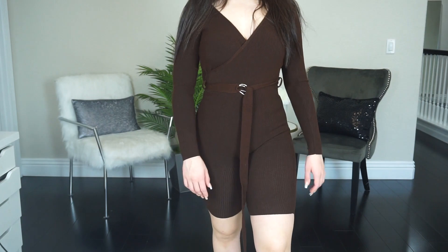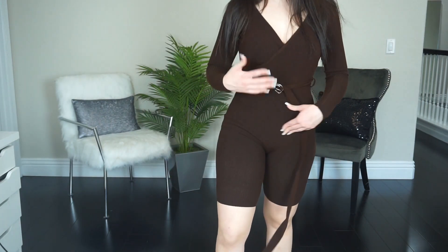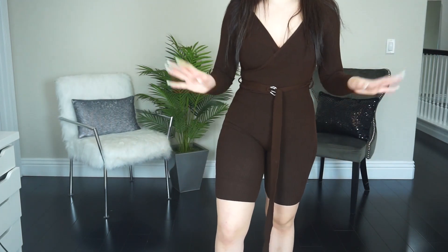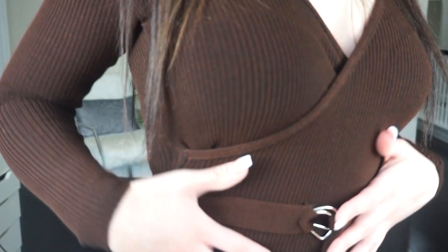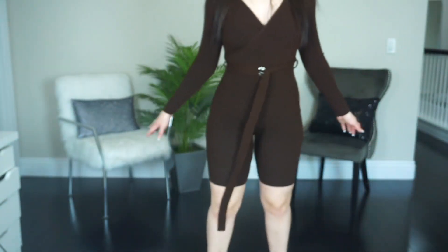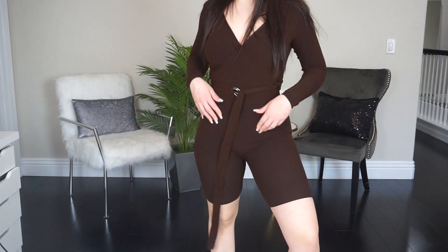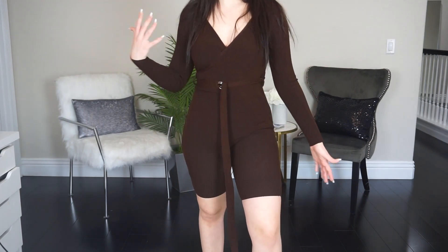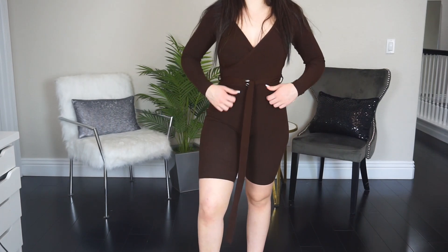This next outfit is like a jumpsuit bodycon romper. On camera it looks black but it's actually a rich chocolate color. It has a cute little belt and the bottoms are kind of like cycling shorts. It's super stretchy and very comfortable but not very thick — though it's not see-through. If you prefer a thick stretchy sweater material, this probably isn't for you.